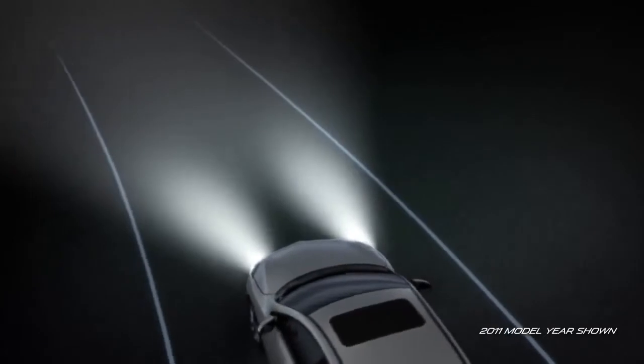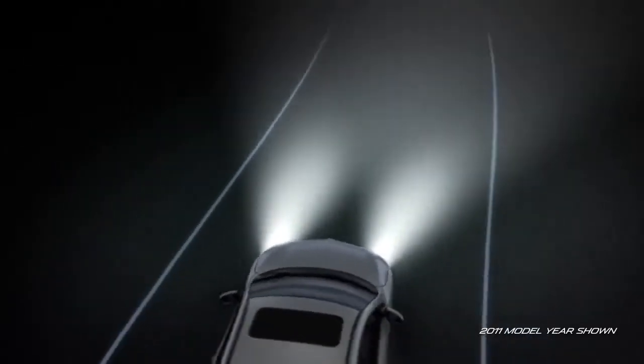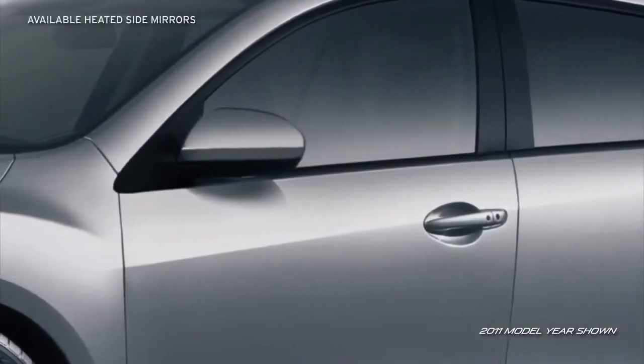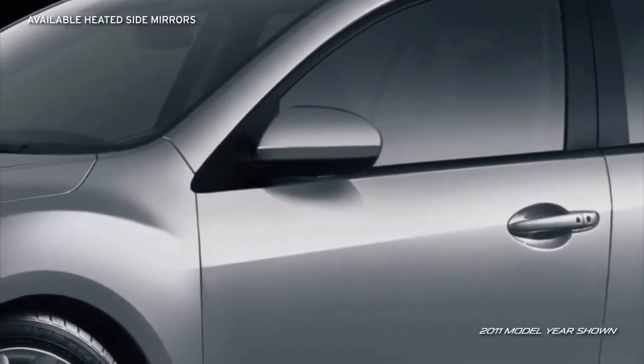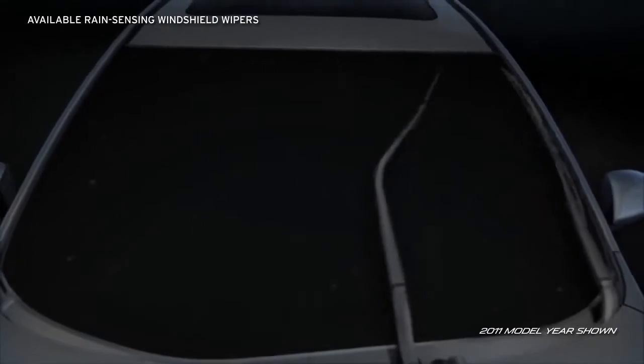When you've completed your turn, the headlight returns to its original position. Standard halogen fog lights help improve visibility in bad weather, while available heated power mirrors resist fogging. Plus, available rain-sensing windshield wipers automatically keep the view ahead clear.